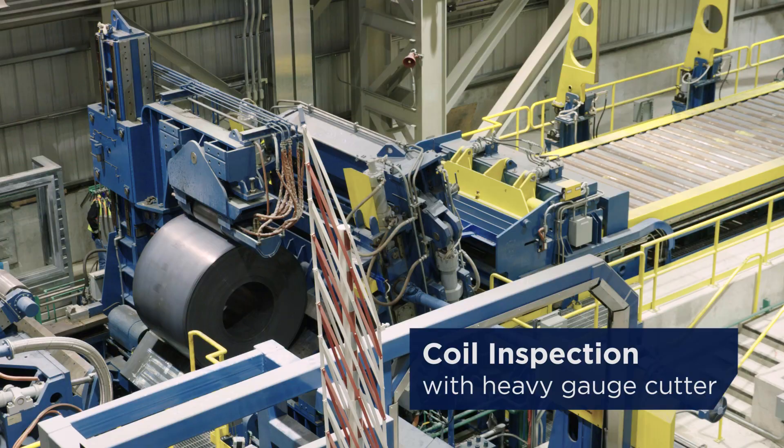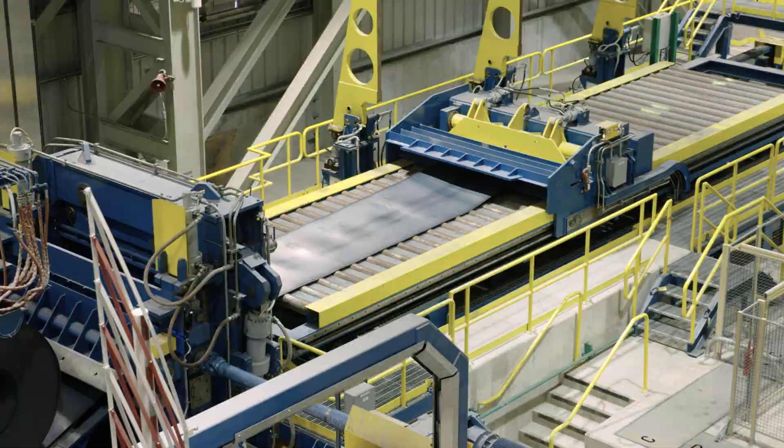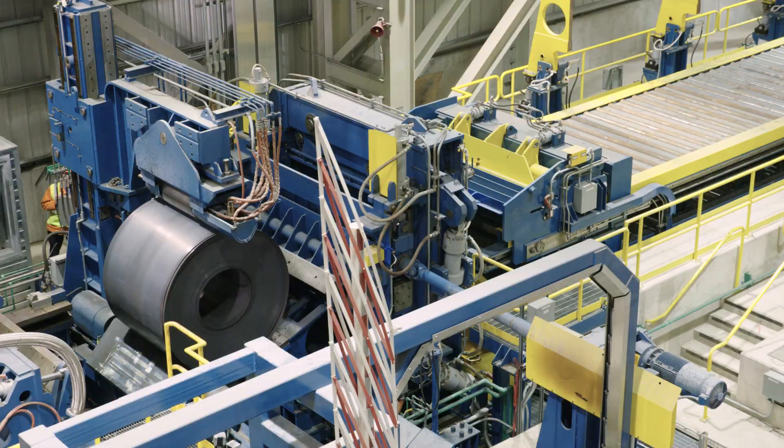On the way to the coil yard, a coil inspection line and heavy gauge cutter allow excellent quality control. Now let's have a look at special steel rolling.